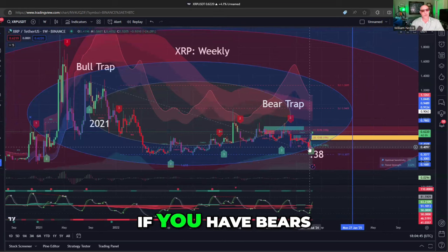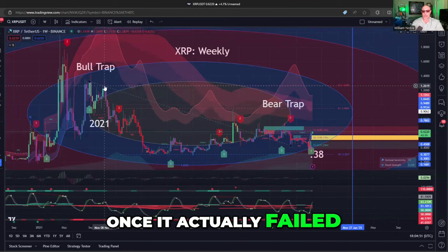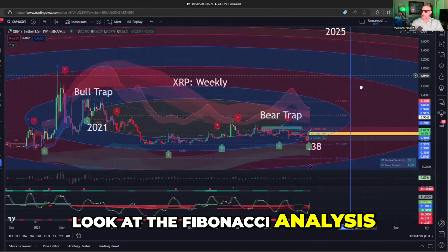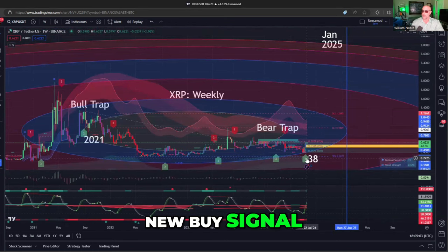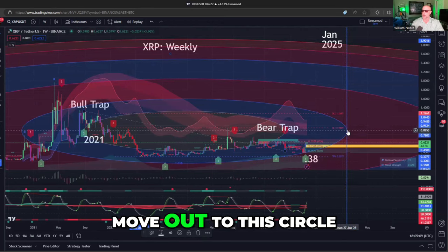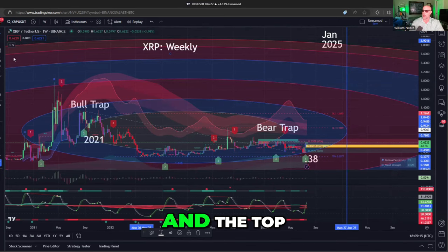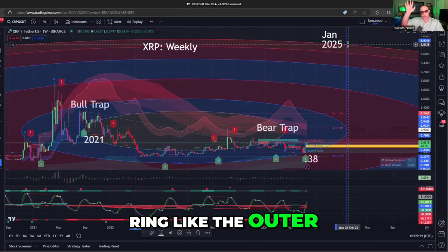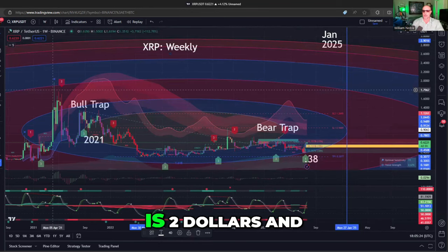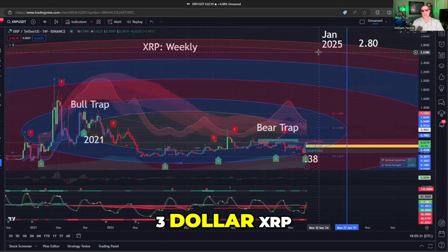Now, if you have bears trapped and XRP has nowhere to go but up — just like in 2021, once it actually failed, it had nowhere to go but down — where can XRP go? Well, look at the Fibonacci analysis. First of all, LuxAlgo has got a new buy signal. Then the Fibonacci work: if you just move out to this circle and say, all right, that is January of 2025, the outer limits of where XRP could go according to this analysis is $2.80. $3.00 XRP, anyone?